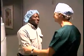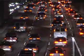Wavefront technology may also reduce the risk for possible post-LASIK side effects, such as glare, halos, and night vision problems. And it may even eliminate some pre-existing night vision problems.